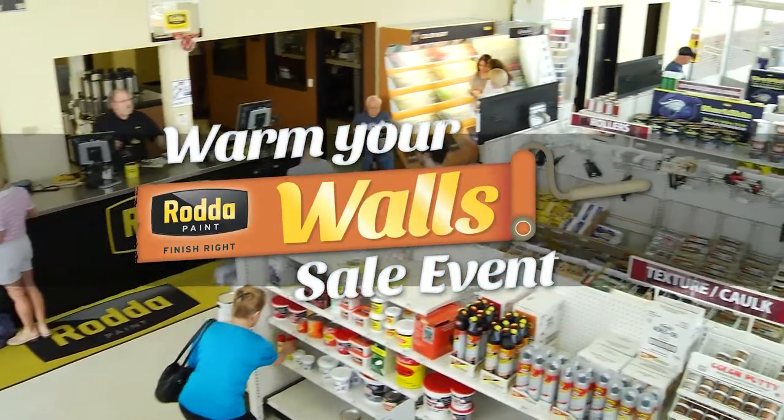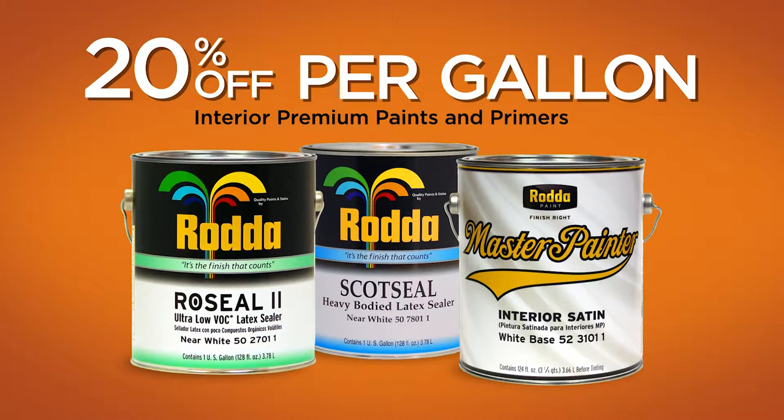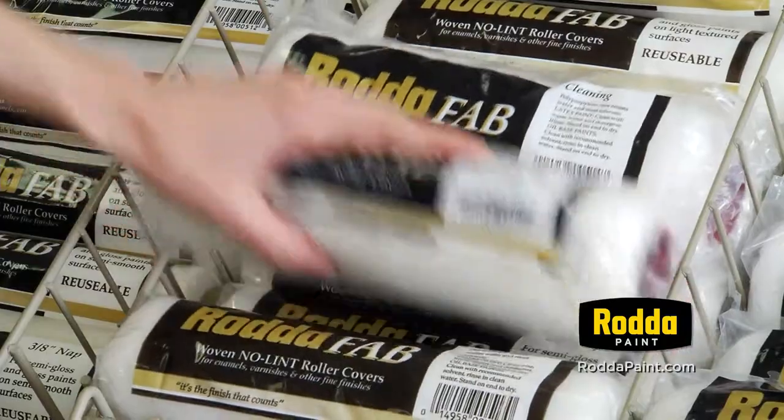It's the Warm Your Walls Sale Event going on now at your local RADA Paint Store. Get 20% off RADA Paint's lines of interior premium paints and primers, along with huge savings on quality painting supplies.